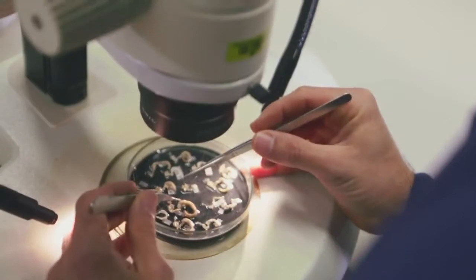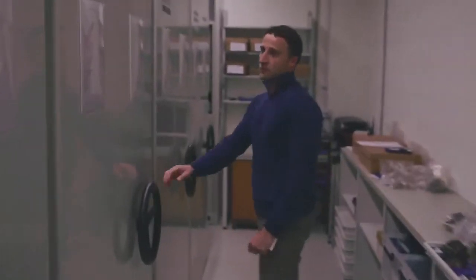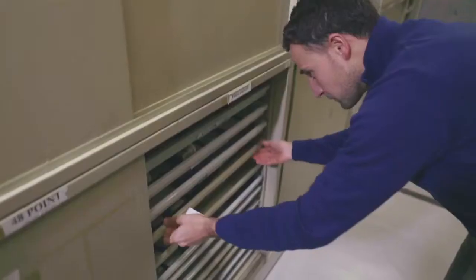Hi, I'm Francesco Criscione and I'm a malacologist here at the Australian Museum. Malacologists are scientists who are interested in studying mollusks. Mollusks are a large and diverse group of invertebrates which comprise snails, cuttlefish and mussels, among others.